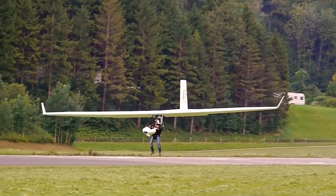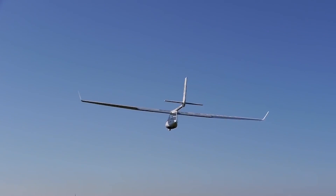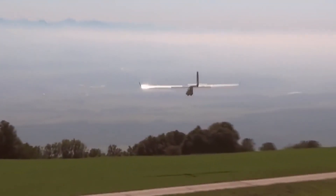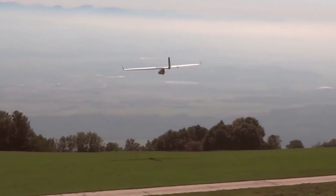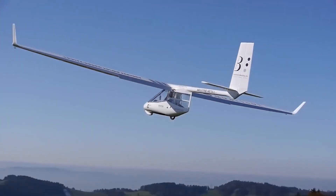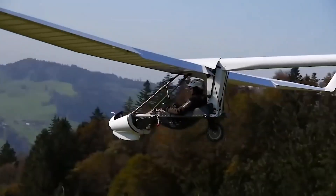It only weighs 135 pounds. It can be maneuvered using an electric motor, and has a top speed of 81 miles per hour. The record flight range is 370 miles, and with the right weather conditions, you can even fly 187 to 310 miles.